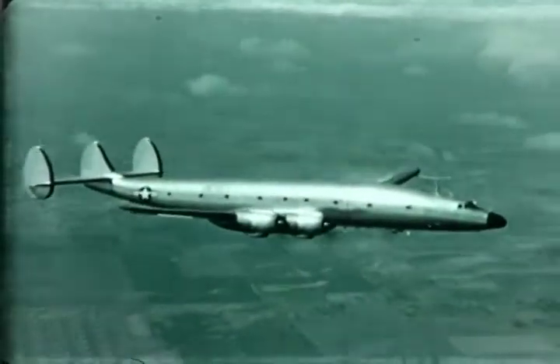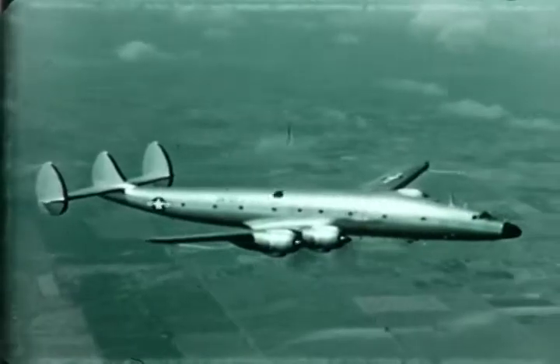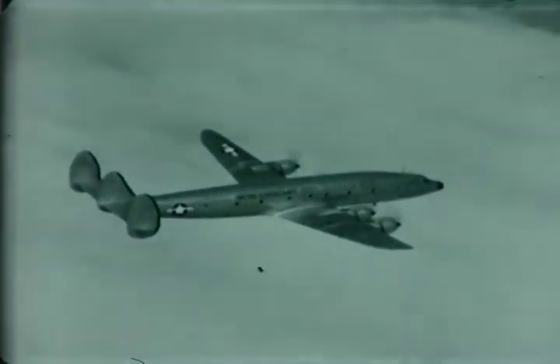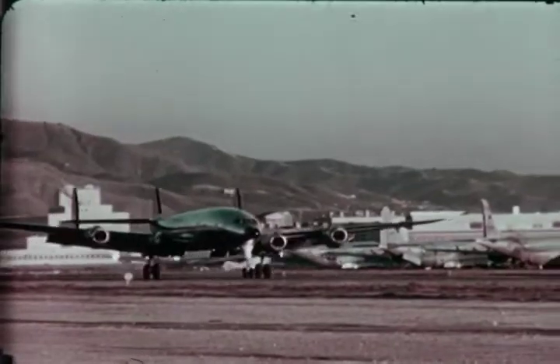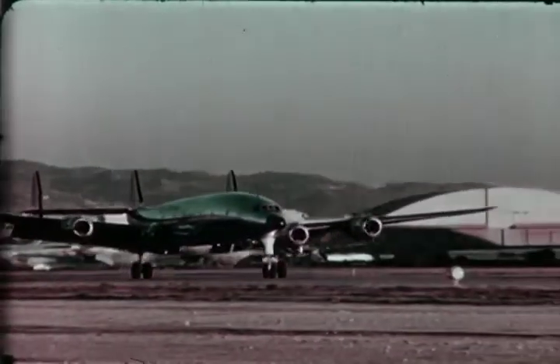Designed to fly faster, farther, and offer more economy per ton mile than any available cargo airplane, the aircraft is capable of flying fully loaded from coast to coast in less than eight and one-half hours. On reaching its destination, it is readily convertible without structural modification to any one of its configurations.